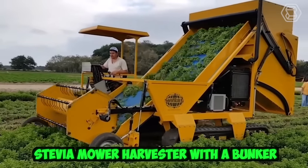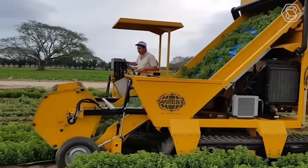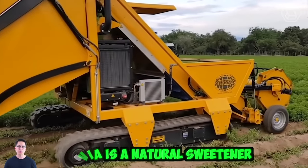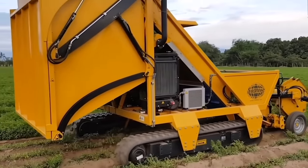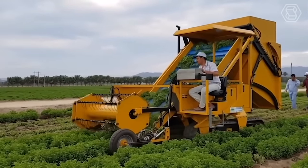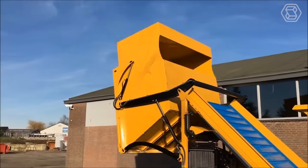The Stevia mower harvester with a bunker is a specialized piece of agricultural equipment used to harvest the stevia plant, a natural sweetener derived from the leaves of the stevia plant native to South America. The machine uses a series of sharp blades to cut the plant at the base and then transports it up a conveyor belt into a storage bunker.